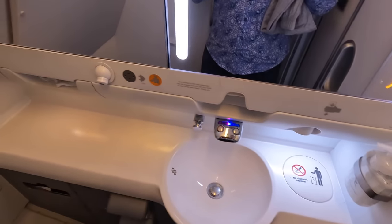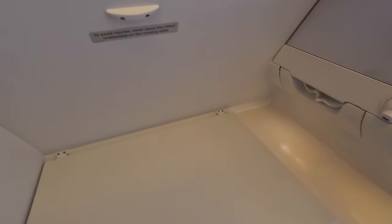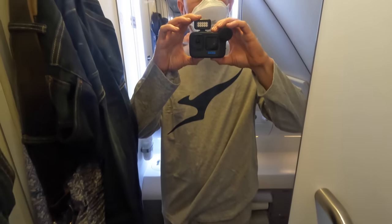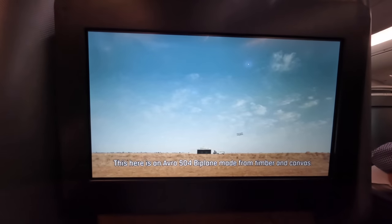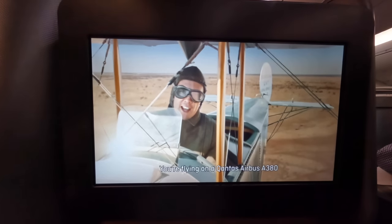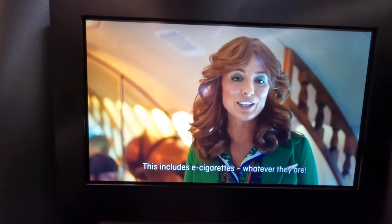Here's the bathroom, which is fairly basic. It has a baby change table and even its own air vents, which I suppose is useful if it's all a bit straining. Qantas has a really good safety video featuring aircraft and crews from across the last 100 years. It reminds me of my visit to the Qantas Founders Museum in Longreach, which has a number of those aircraft on display. And I always giggle about the e-cigarettes, whatever they are.